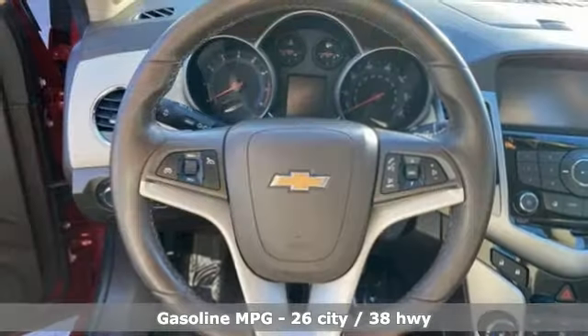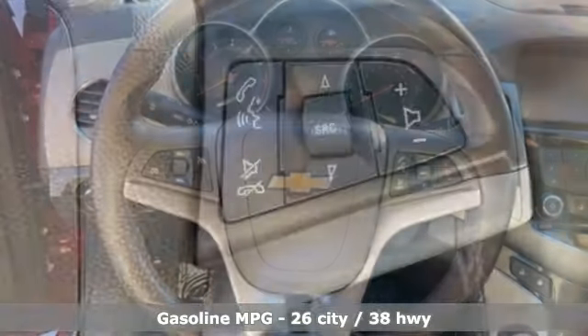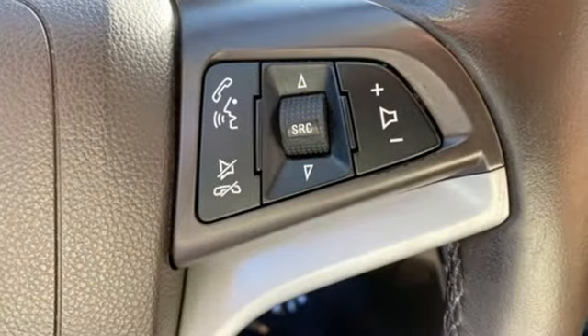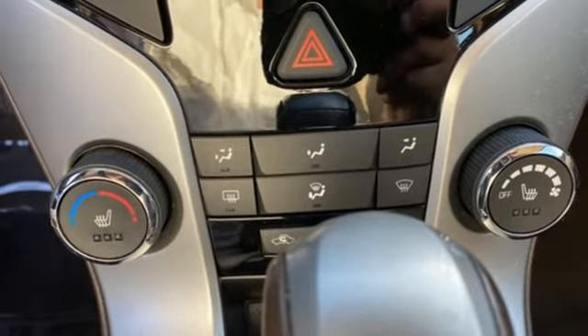And it comes with all the amenities you need: external memory control, remote engine start, manual tilting steering column, wireless phone connectivity, and manual telescoping steering column.